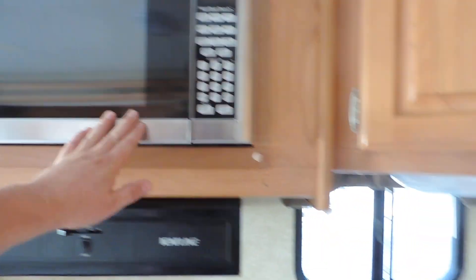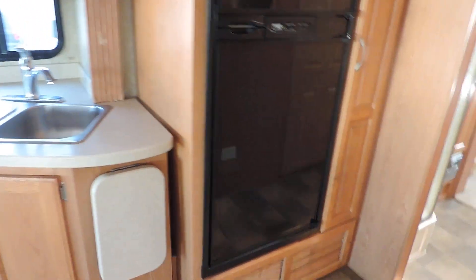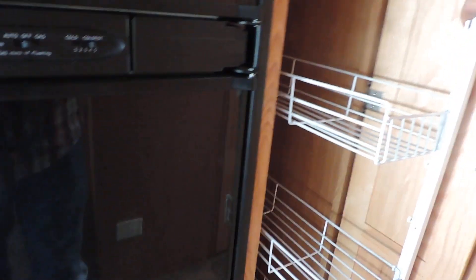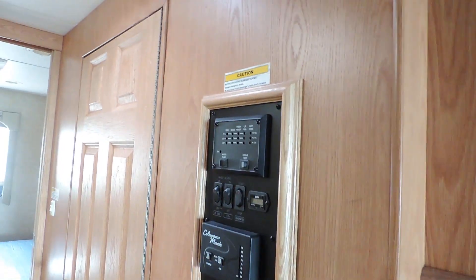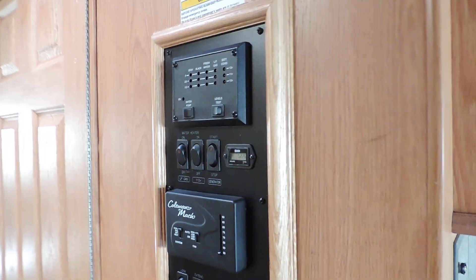Three burner stove, microwave oven — looks like brand new. Double sink, flip-up extra countertop. All the countertops are Corian. Norcold refrigerator and freezer, very nice and clean. Has a pullout pantry here held up by a latch. Climate controlled with Coleman air conditioner — all your controls are right here.